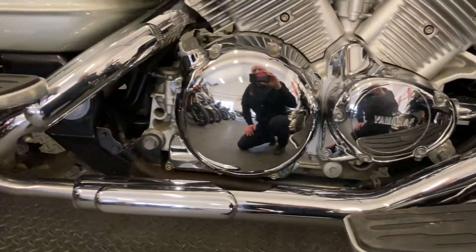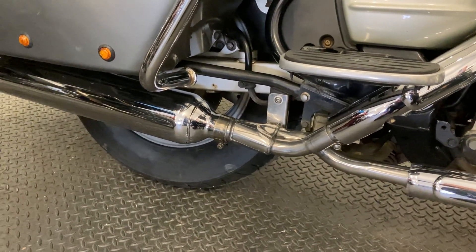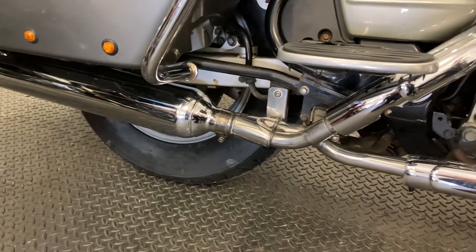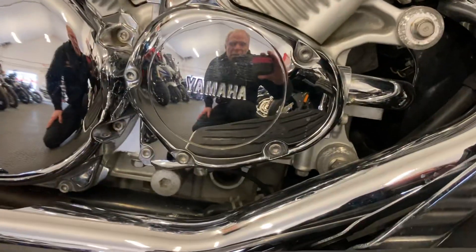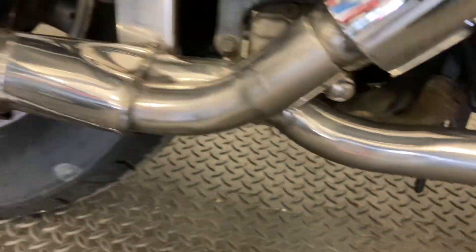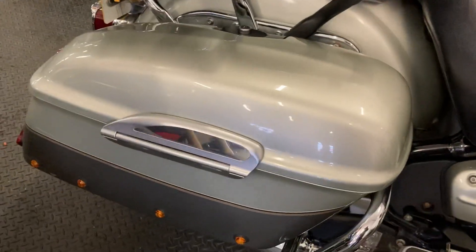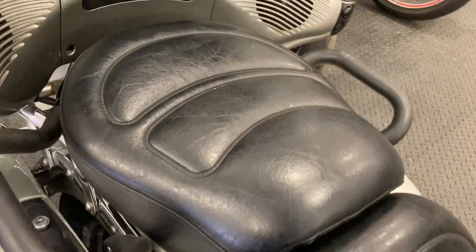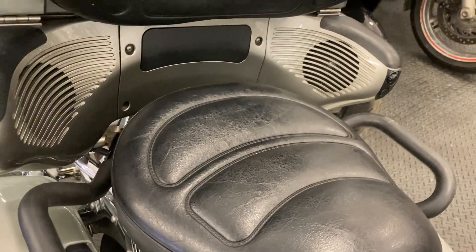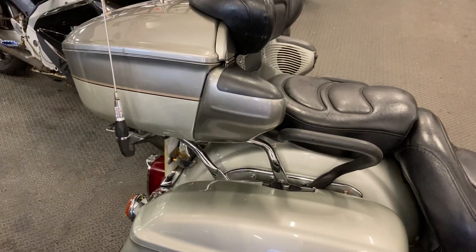One thing you'd normally worry about on a bike of 20-odd years old is the exhaust system. This bike has had a brand new four-into-two exhaust system fitted, so as you can see, nothing to worry about there — it literally is brand new. You've also got full hard lockable luggage, an incredibly comfortable seat for both rider and pillion, and speakers in the back because the bike comes with an audio system and an old-fashioned tape deck, if you've still got any of those around.